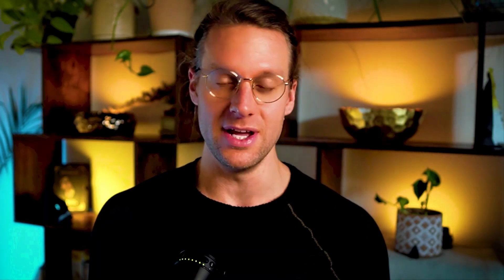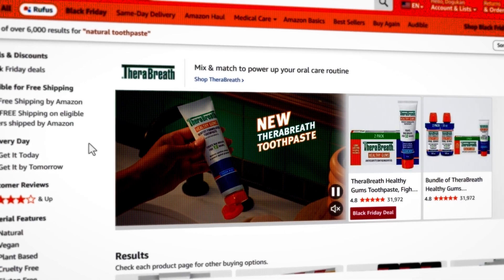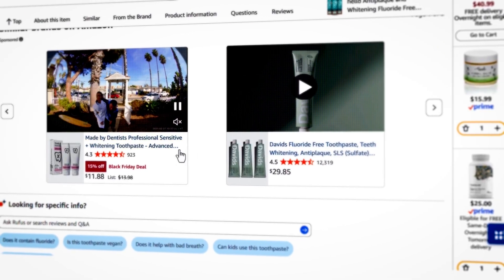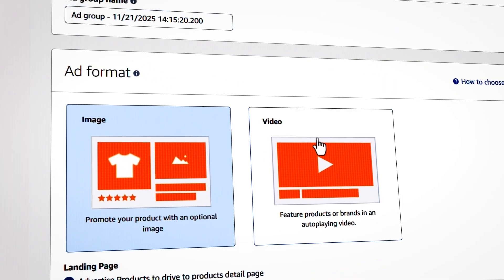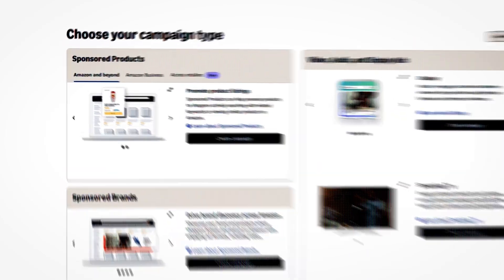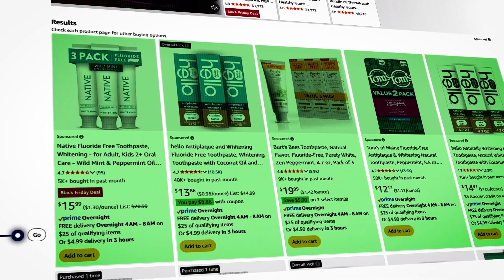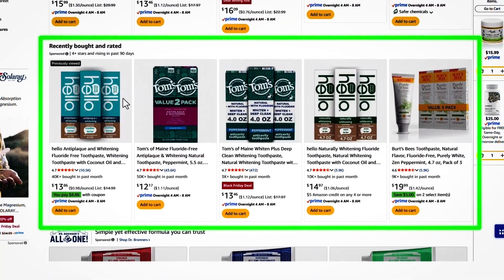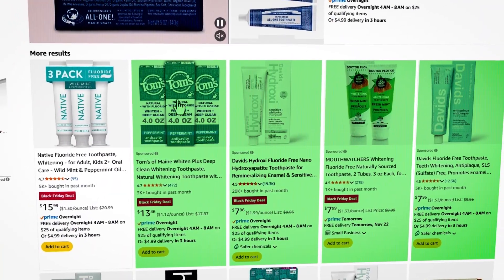Up until now, there were only two ways to run video ads inside Amazon. There was sponsored brand video ads, which could show up at the top of search results, in the middle of search results, or at the bottom of product listings. The other way was sponsored display video ads, which only show up on product listings. The problem is that a vast majority of ad spend on Amazon is still in the other third ad type — sponsored products — which gets more clicks, more impressions, more ad spend, and more placements than the other two ad types combined, and by far.